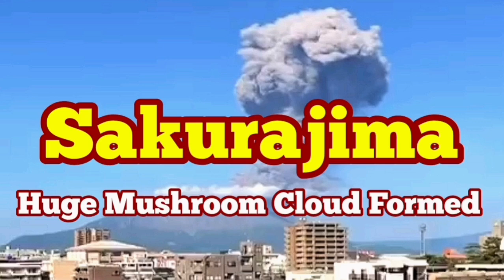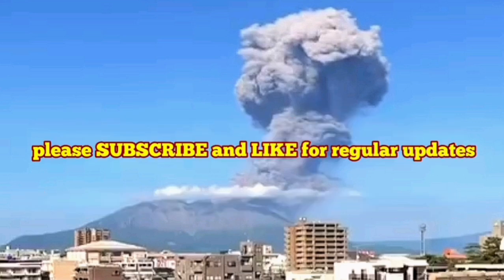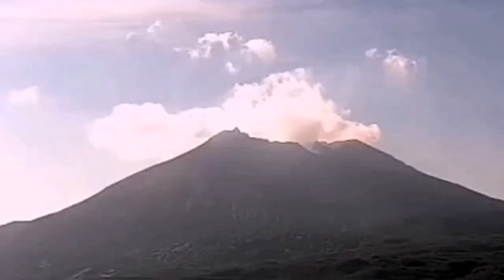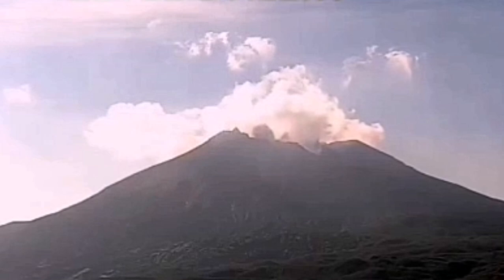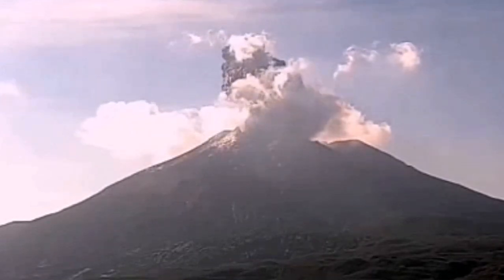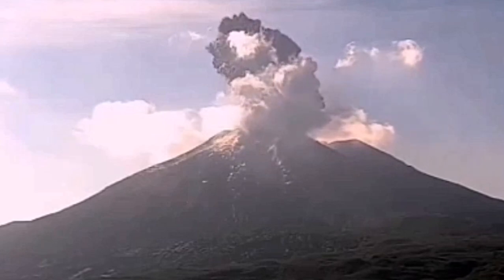We had a huge eruption of the Sakurajima volcano in the Kagoshima island of Japan. What we have seen was interesting because we saw the shockwave. This is the moment of the shockwave. You can see that. I'll go and zoom on that so you can see clearly what was the shape of that shockwave.